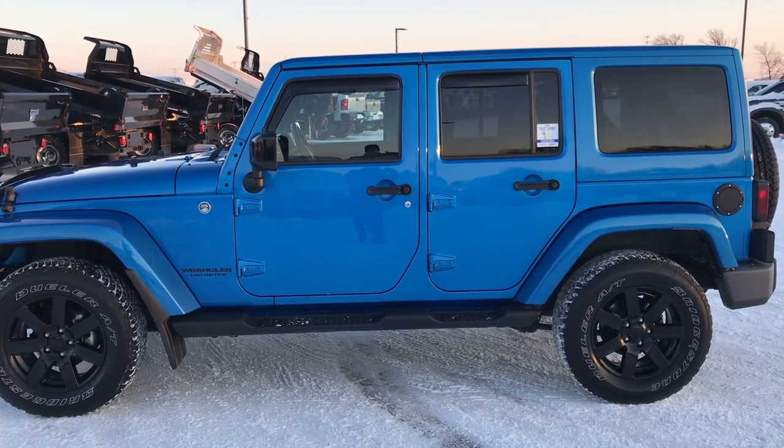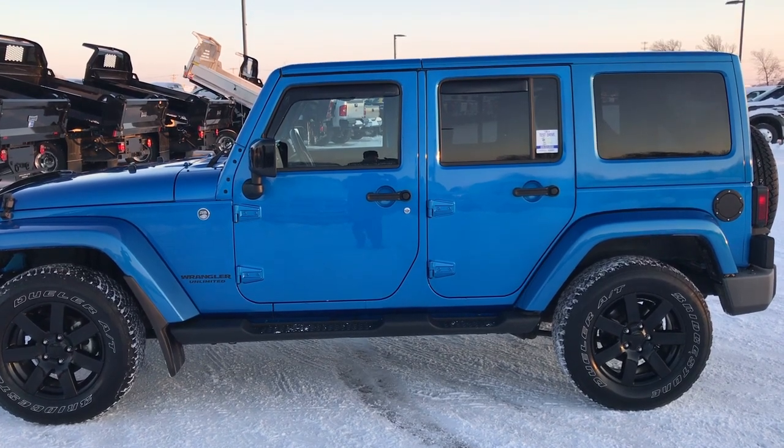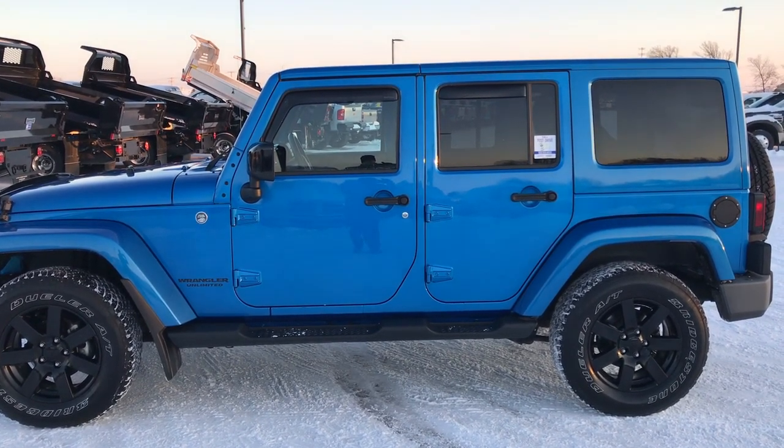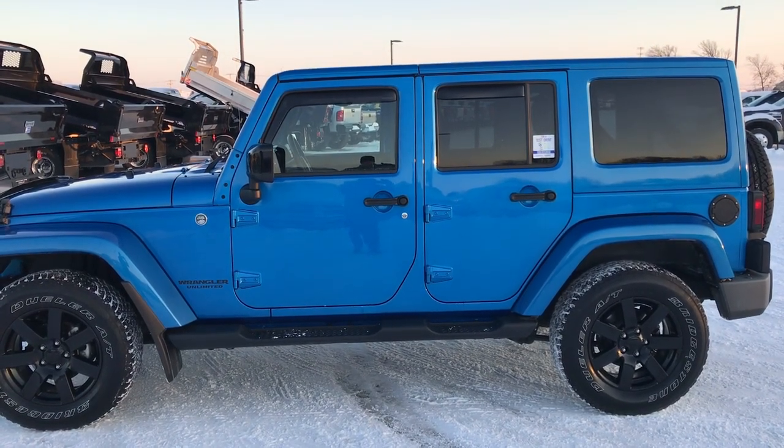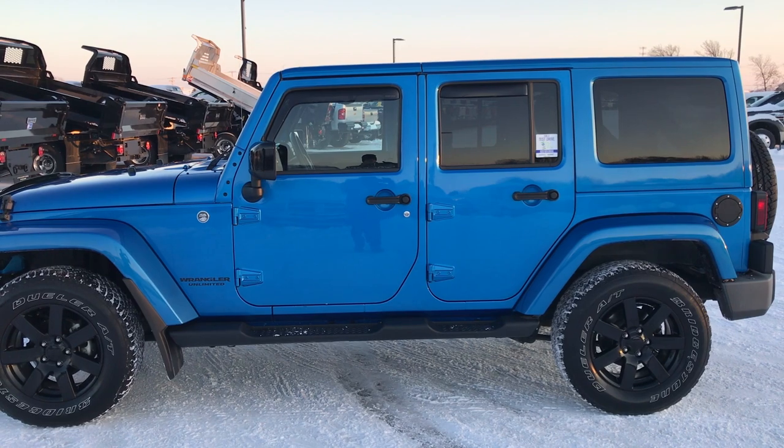Thank you for checking out the video. If you like this Wrangler and want to make it yours, give us a call right now at 920-921-0850. Ask for one of our sales associates to make this Wrangler yours today. Once again, that number is 920-921-0850.